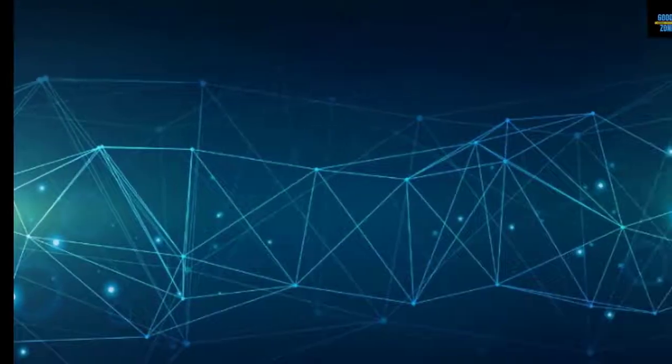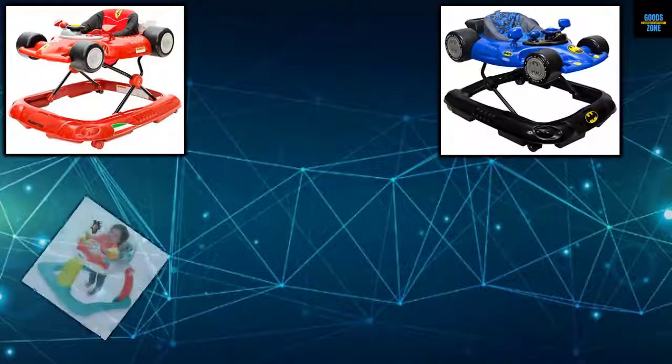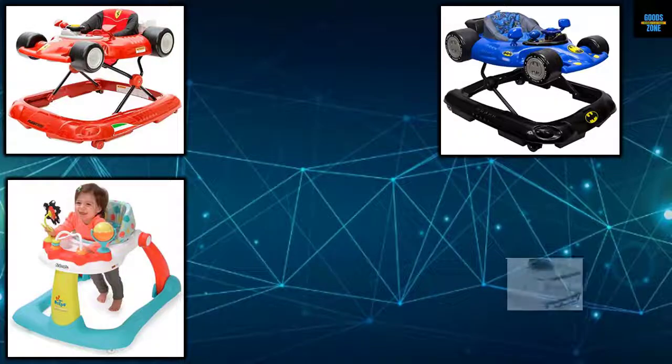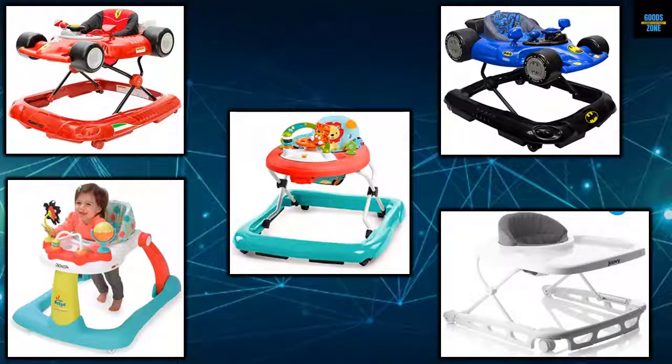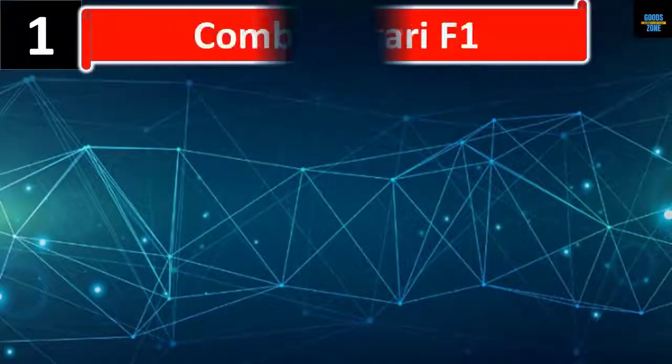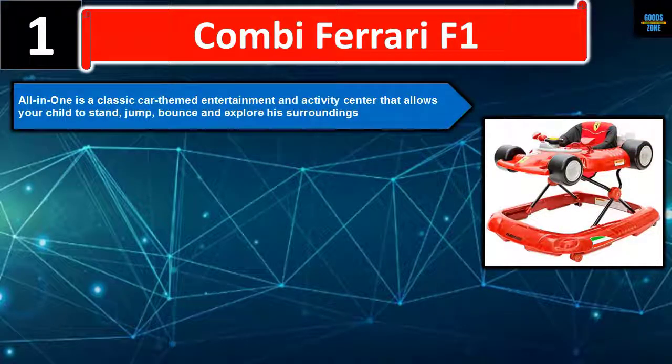In this video we list five best baby walkers — we talk about the details and features of these baby walkers. Number one: the Combi Ferrari F1 All-in-One is a classic car-themed entertainment and activity center.